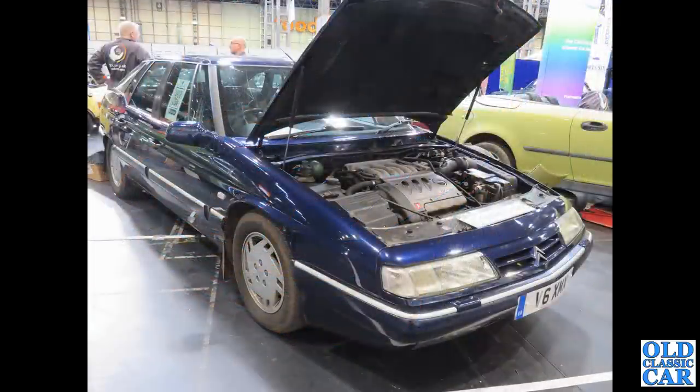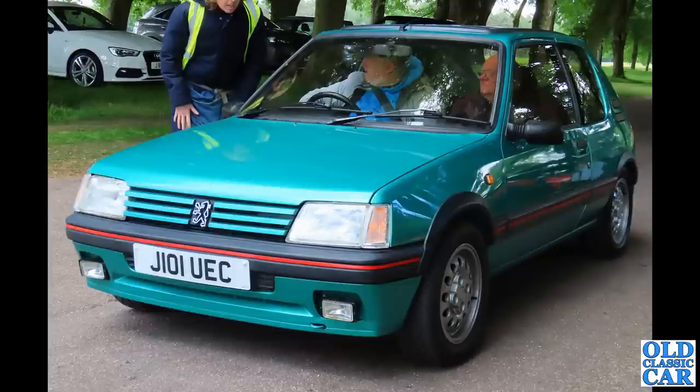You don't see too many of these now either — this is the Citroën XM. Going off that registration number it's a V6 car, and you can just see the engine there with the bonnet raised. A very popular classic hatchback nowadays is the Peugeot 205, especially in GTI form like this particular car.